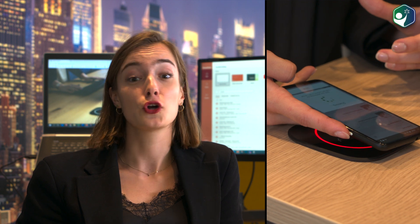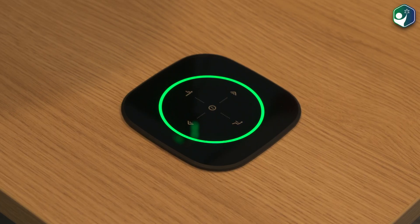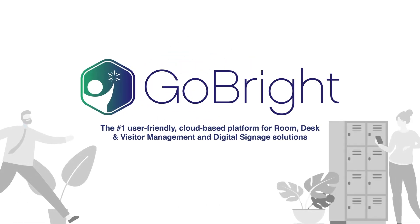All right, enough work for today. I'm heading home. It doesn't matter whether I check in or out on connect via the Go Bright mobile app or the NFC tag. Both work just as easily. Manage and create your personal and safe work environment with the Go Bright Desk Connect.